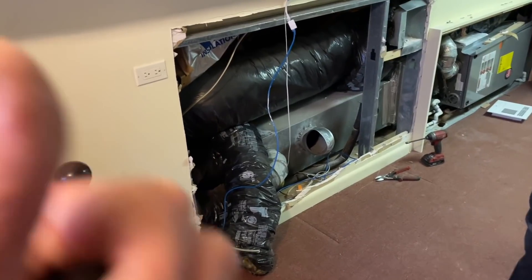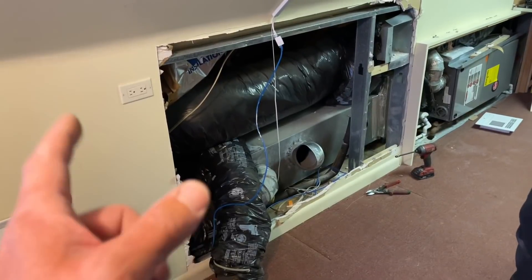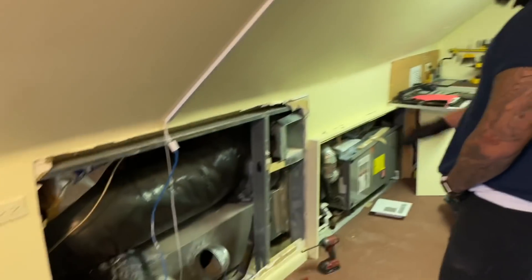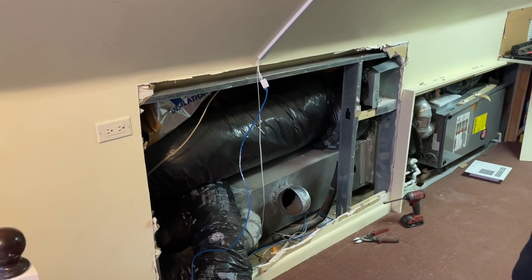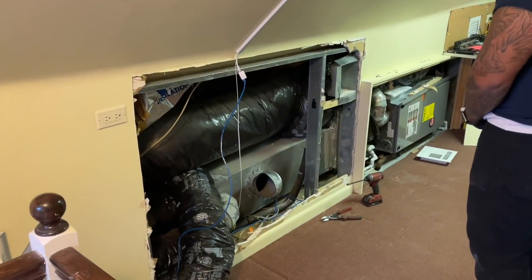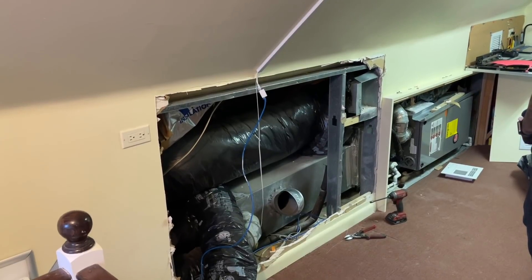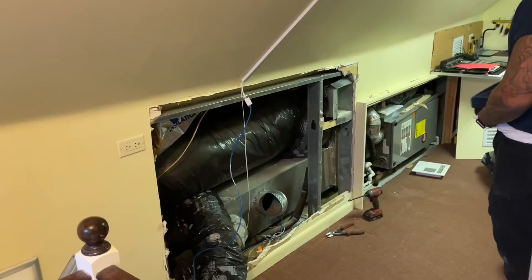I'm proposing a ductless mini-split system for the top floor, eliminating all the ductwork going up here. Alternatively, we could redo all the ductwork, create a two-zone system with automatic vent dampers and a zone control box, and add a thermostat up here. Godzilla thinks they'll go ductless — I think that may be a very good solution. If you want to participate in Mikey Pipes Q&A, send me an email with your problem or question along with high-resolution pictures and video, and you might be featured in an upcoming segment.